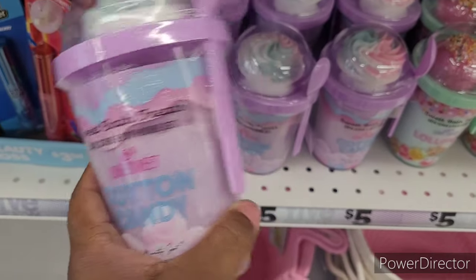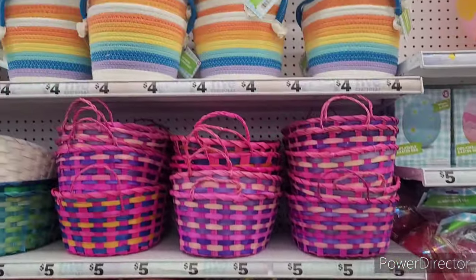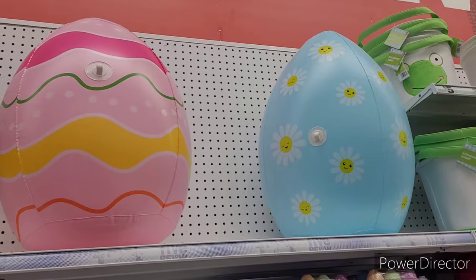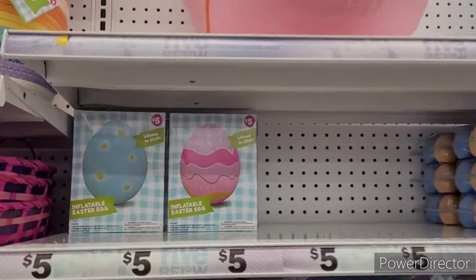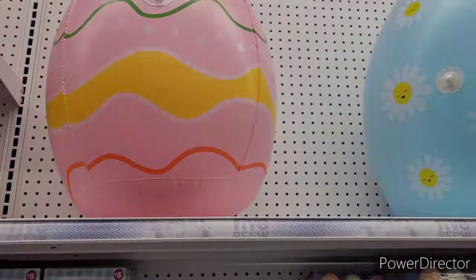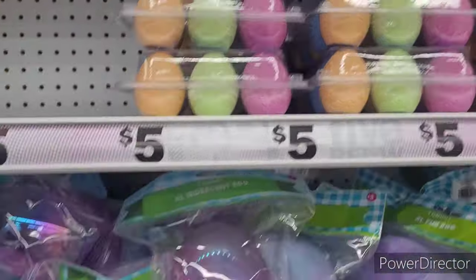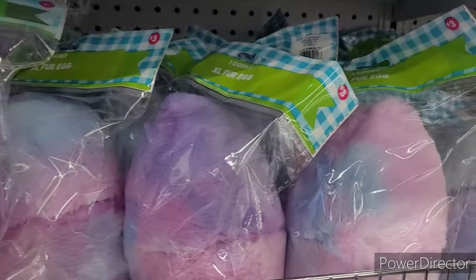Look at these beautiful rainbow rope baskets right here — those are really nice! They also have blow-up inflatable Easter eggs, and look how big they are. Then they have egg chalk and these extra large iridescent fur eggs.